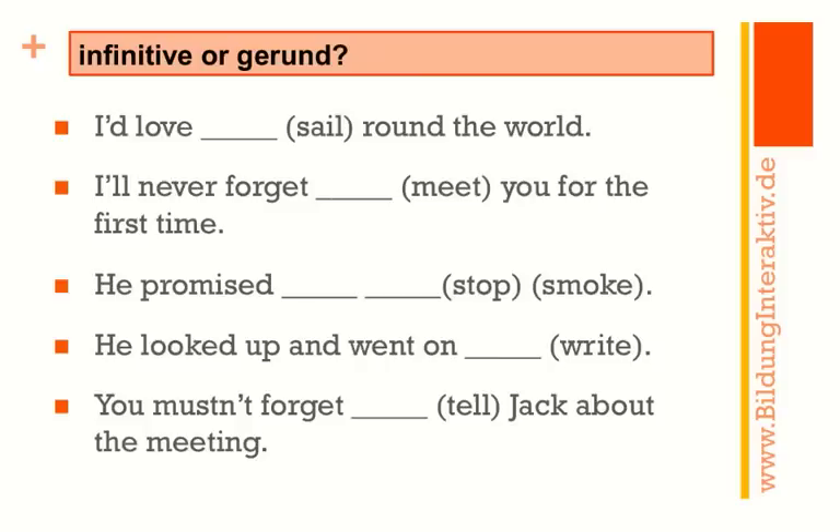All right, let's move on. Now there's a gap in each of the sentences — sometimes there are actually two gaps — and I want you to make a decision whether you have to put in an infinitive or a gerund. So stop the video please and do your exercise.